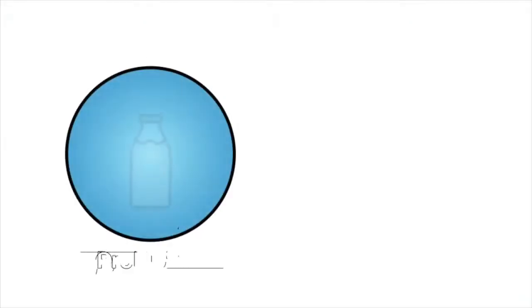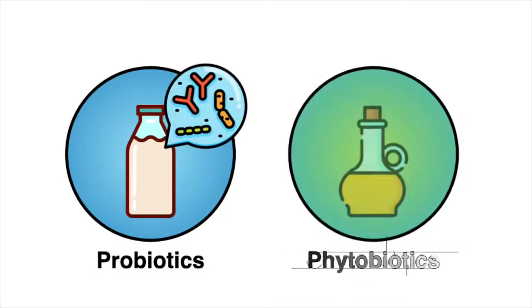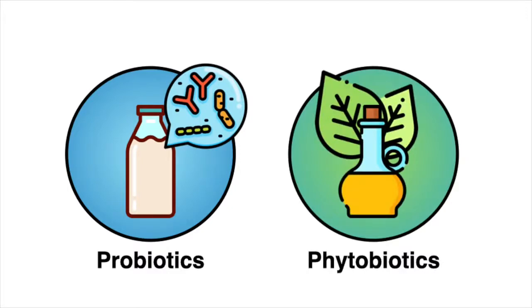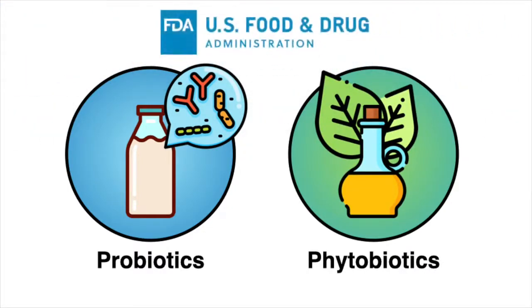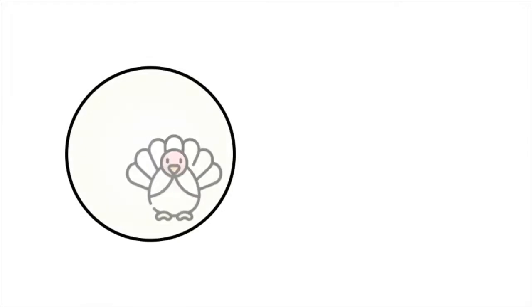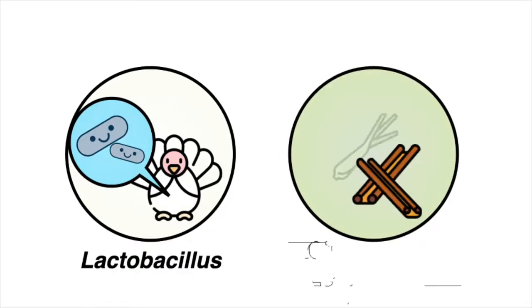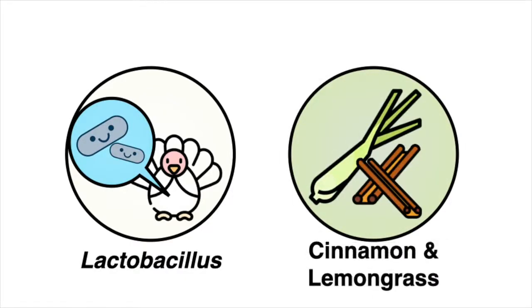I'm exploring two interventions that are commonly found in stores: probiotics and phytobiotics, which are plant-derived extracts. Both are generally recognized as safe by the FDA. Specifically, I'm exploring the potential of turkey-derived lactobacillus strains and extracts from cinnamon and lemongrass against a multi-drug-resistant outbreak strain of salmonella.